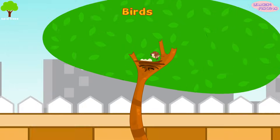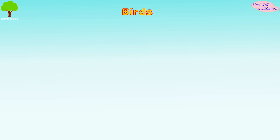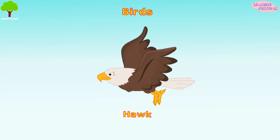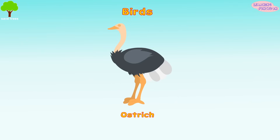Birds. They have wings and they lay eggs. Most of the birds can fly. Some examples of bird species include the eagle, this flamingo with slender legs, this medium-sized diurnal bird hawk, and this large flightless bird, ostrich.